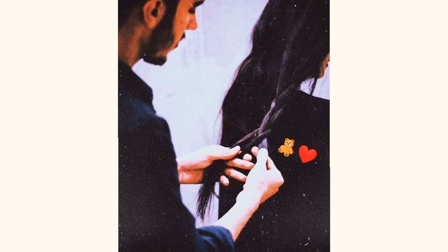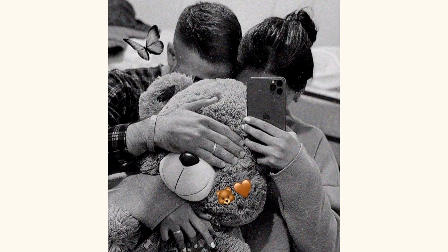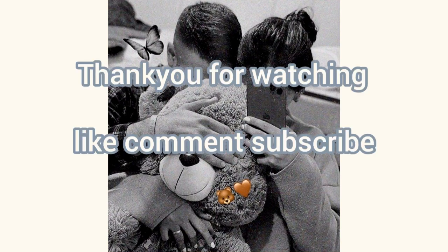These are some very cute ideas for taking pictures with your loved ones without showing your face. Thank you so much for watching. See you in the next video — thank you, stay connected.